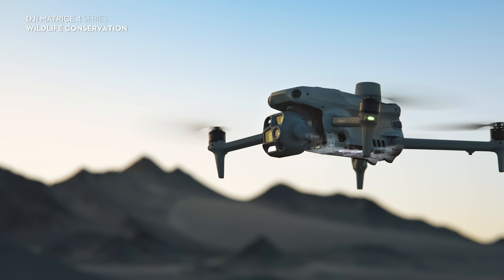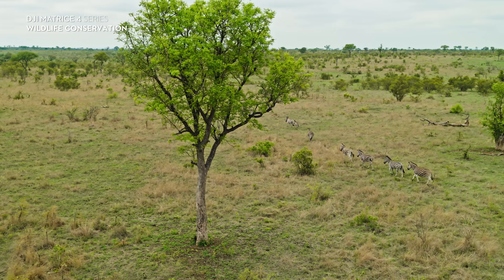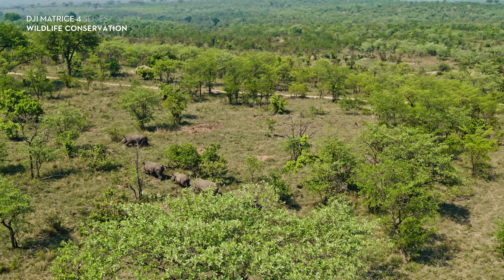Seeing features like AI being integrated into the Matrice 40 makes me very excited for what drones could be doing in the future as well. Whether it's recognizing key species no matter how big or small while in flight and keeping track of them would massively boost the efficiency of drones within conservation and protected areas across the world.